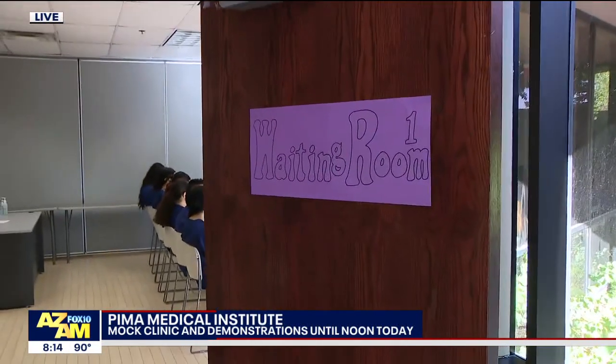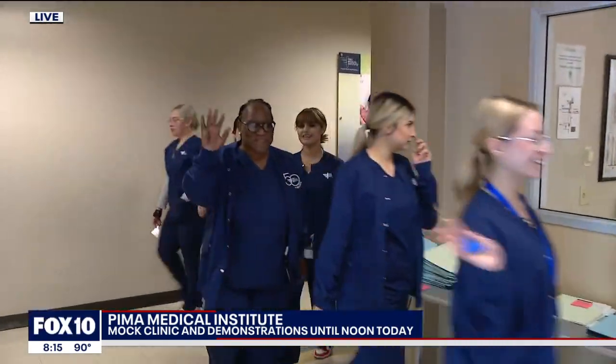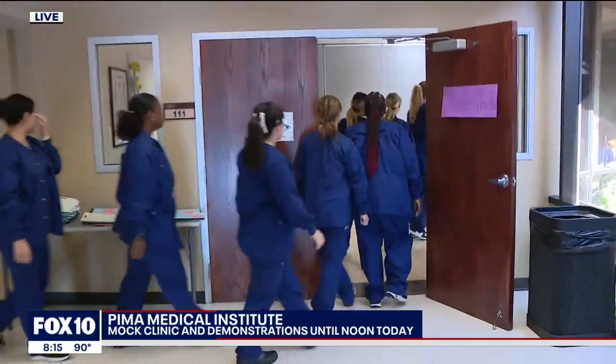You have patients coming in to the waiting room, then you have those students going in there, getting them paperwork, then they figure out exactly where they're going to be going and things they're going to be doing. So this is real-life experience.